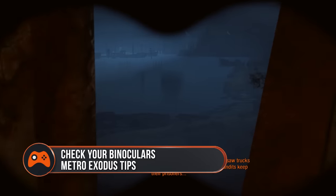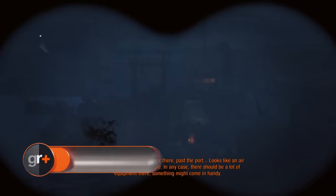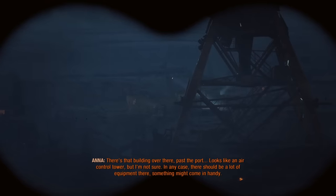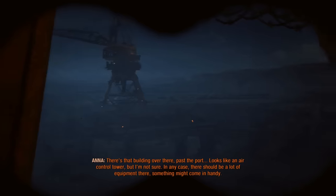Use your binoculars to scan for points of interest. Crest really is a goldmine of intelligence. Meeting him not only gets you a compass that comes in very handy, but he'll also give you a pair of binoculars when you find him. You can use the binoculars to scope out what lies ahead and mark it all directly to your map.